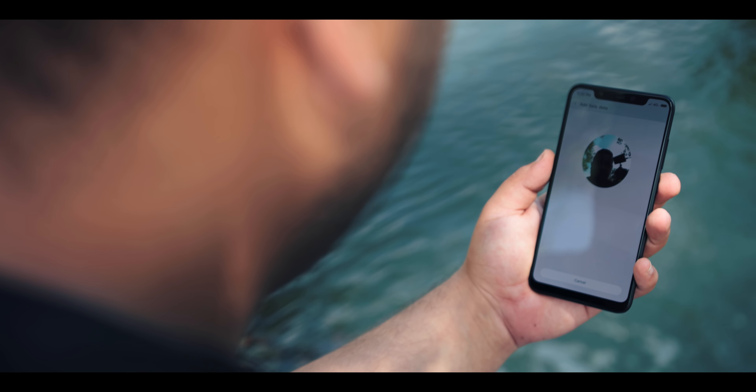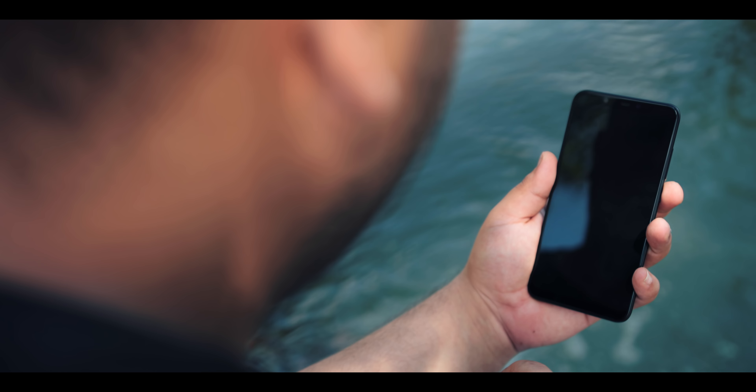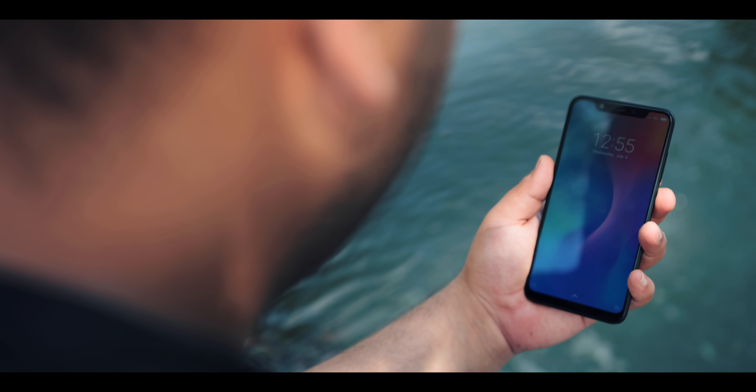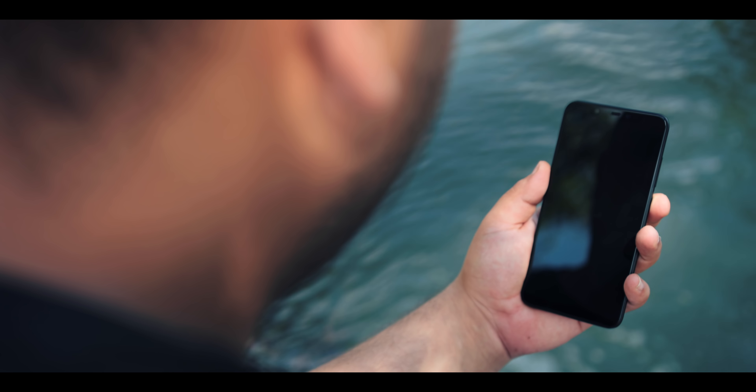Revenons à ce fameux Face Unlock 3D : il est extrêmement performant, plus performant que celui d'Apple pendant le déverrouillage. Peu importe l'angle de vision, ça marche nickel. Je n'ai jamais eu de souci que ce soit en plein soir ou en plein jour. Contrairement à d'autres smartphones comme le Honor, il n'est pas obligé d'allumer l'écran pour déverrouiller — comme il utilise l'infrarouge, il déverrouille directement écran éteint, ce qui est vachement intéressant.